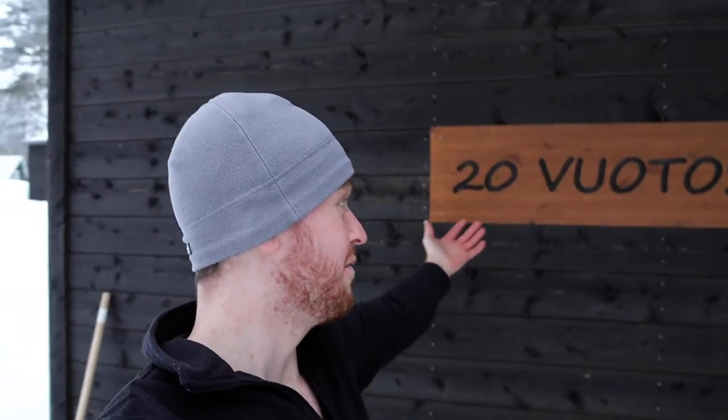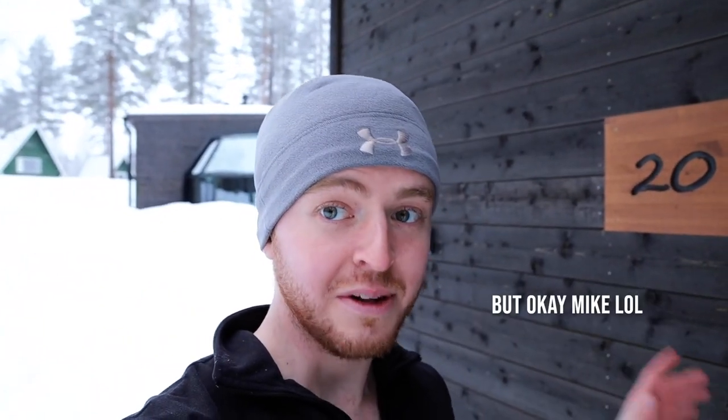Welcome to my igloo! This is igloo number 20, which is called Vyotos — each igloo has its own name. I am so pumped to finally have the opportunity to stay in an igloo. This is a world famous type of accommodation that definitely first got its start here in Scandinavia. I traveled all the way across the pond from America just to stay in an igloo. Let's hop on inside and start the igloo tour.